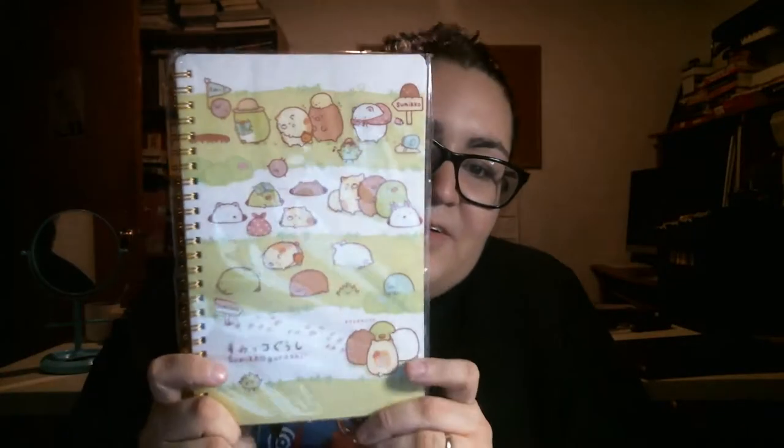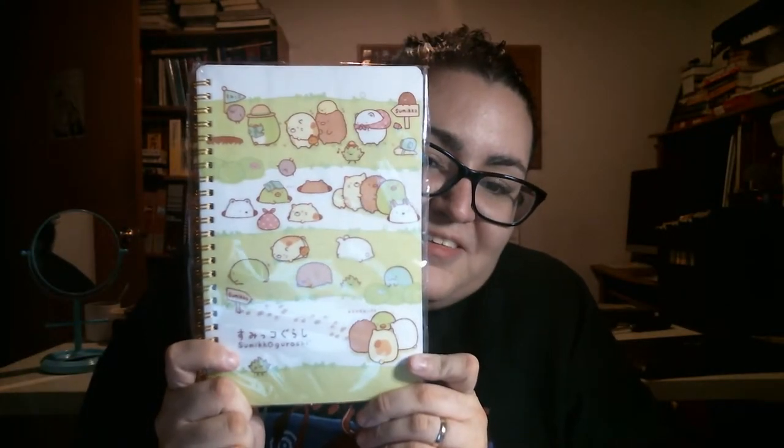And the last thing that's in here... there's a card. The last thing is a Sumikogurashi little notepad — super cute. It has all the little characters on it. And the tote bag counts as an item too, I guess, because I saw it on the card.